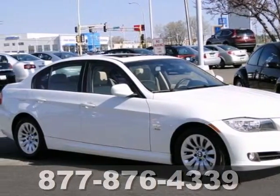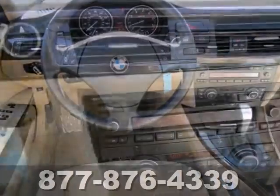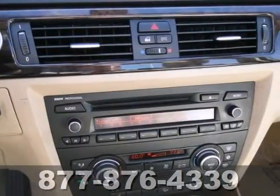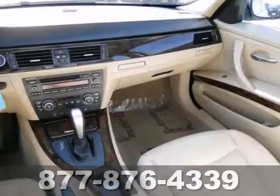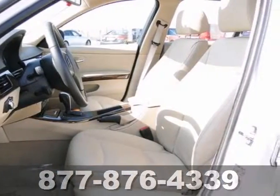Here's a 2009 BMW 328i. You'll love it or return it. It features all-wheel drive, a CD player, and dual-zone climate control. It also has heated seats, rain-sensing wipers, and wood grain trim.